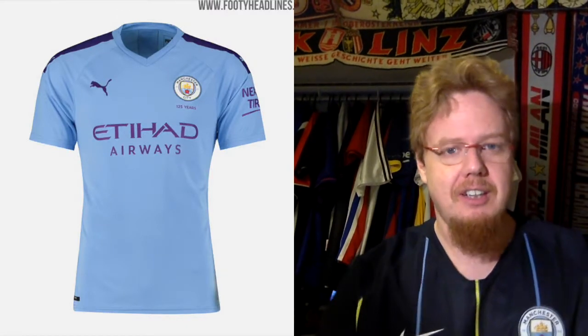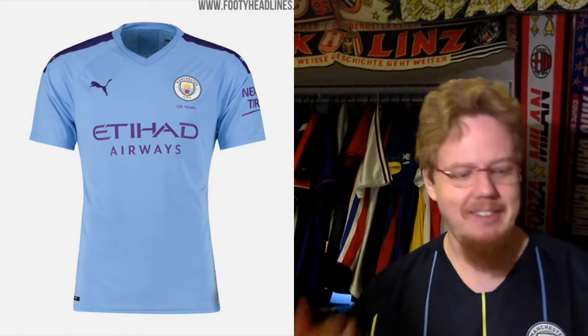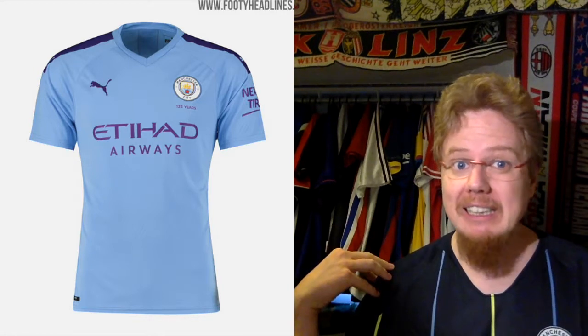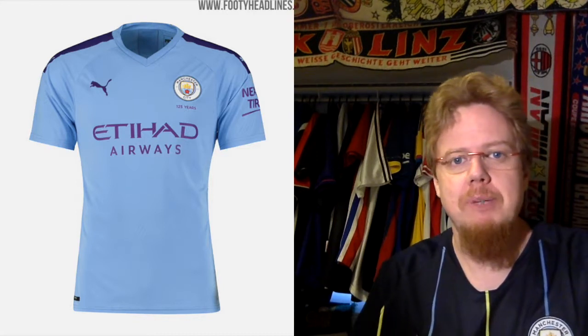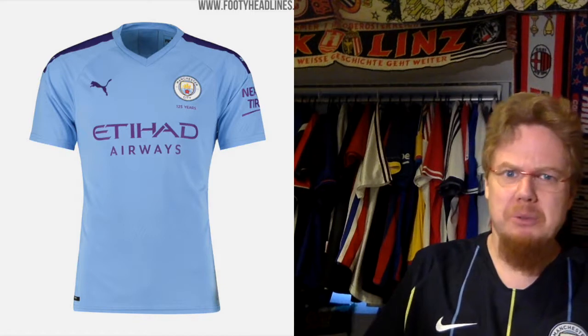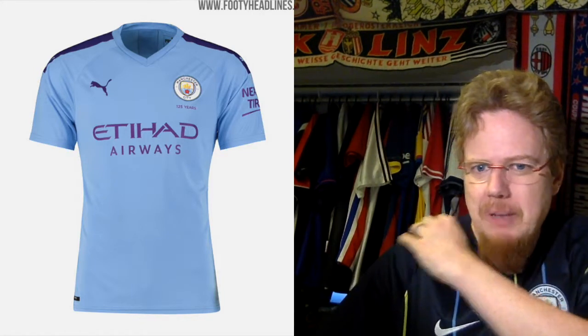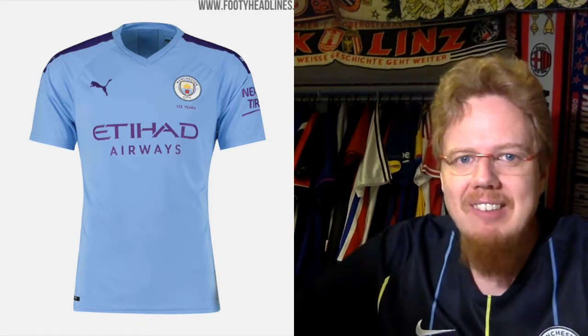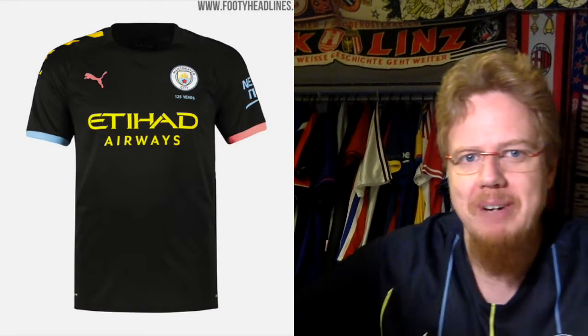Then we come to the city team in this group — the English champions, Manchester City — who released a wonderful jersey celebrating 125 years. Now Puma: it's your light blue jersey, it has some purple, and that's where it stops for me. I don't understand the purple at all. The jersey would look much better with navy or white. Also the form strip this time is really just a plastic transfer, which I really don't like. It doesn't look bad but it's not perfect — six stars.